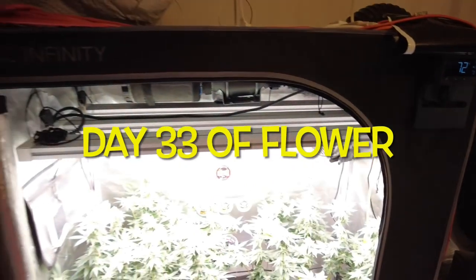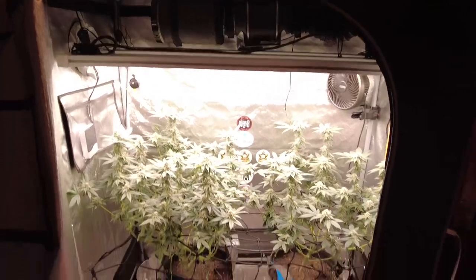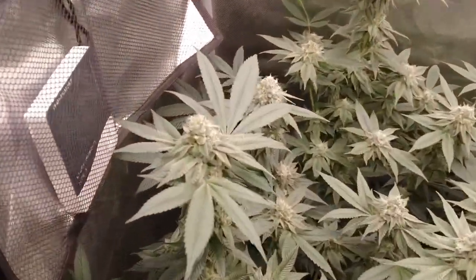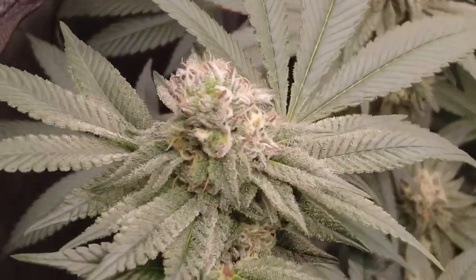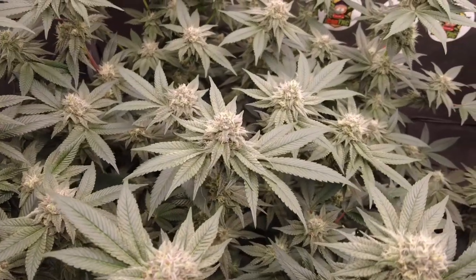Moving on to day 33. This is the middle to the end of week five and we're just coasting. The plants are drinking probably a half gallon to three-quarters of a gallon per day — I'd say probably closer to a half gallon. It's just making it super easy.